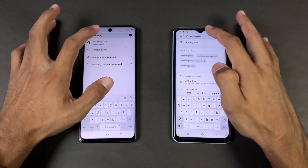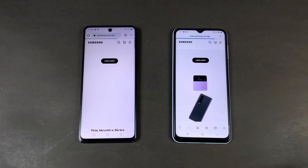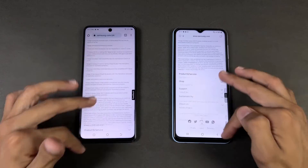No lag whatsoever on either device. Next up is Samsung.com, and that loads very similarly on both phones. Scrolling feels really smooth on both phones with no issues whatsoever.